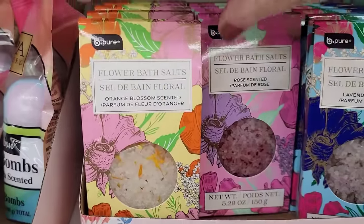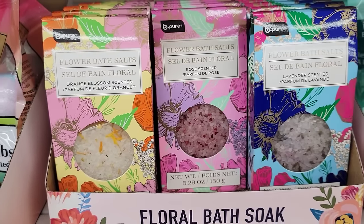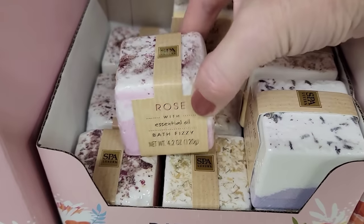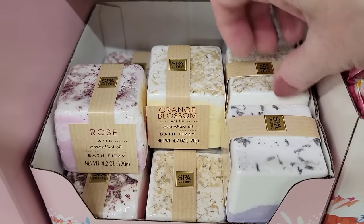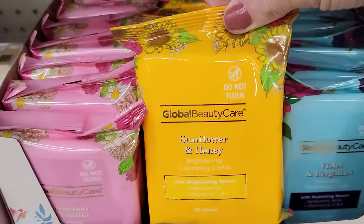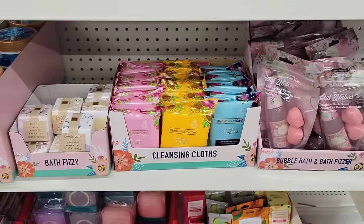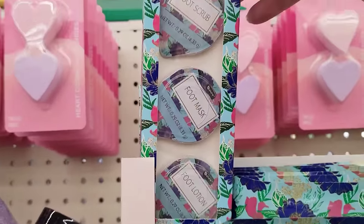They have three different boxes of their flower bath salts by B-Pure — they are 5.29 ounces in orange blossom, rose, and lavender. I did not like the scent of any of them. They also have the 4.2-ounce block of bath fizzies in the same scents. They're pretty heavy. They also have the 15-count of their cleansing cloths, and the three-pack of foot scrub, foot mask, and foot lotion.